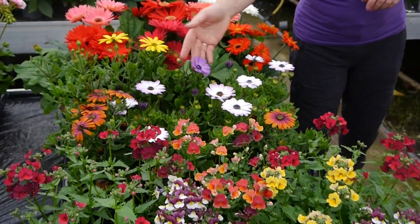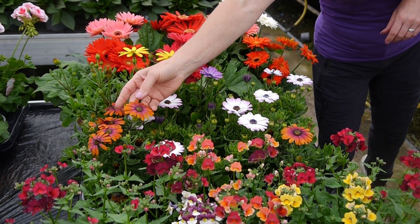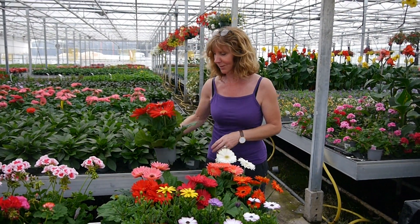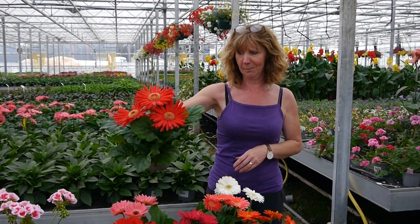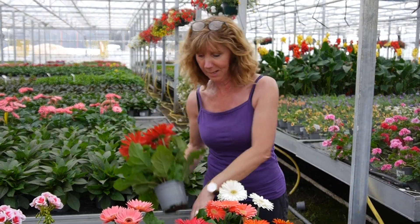Osteospermums in different colours - some lovely purple ones and this Purple Sky with the coppery purple colour, and these are cracking. Look at the gerberas - beautiful big plants. I've got one on my kitchen table just as a pot plant and it's absolutely gorgeous, but obviously they can go outside too.